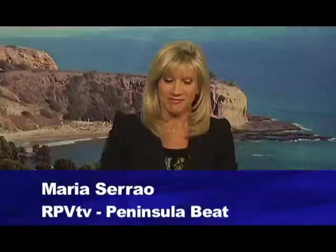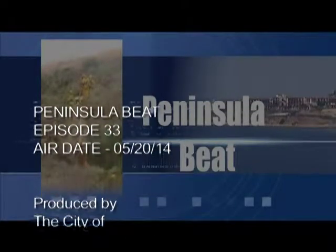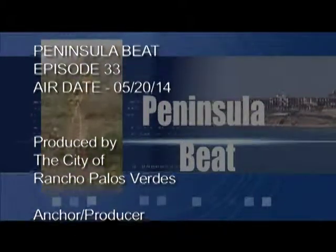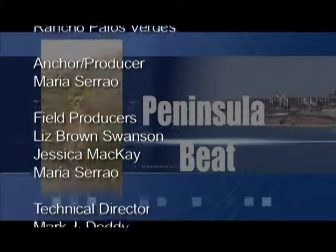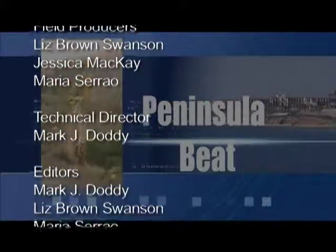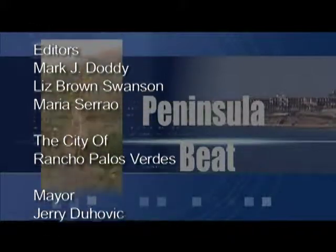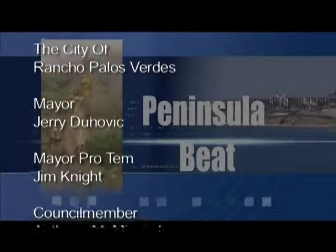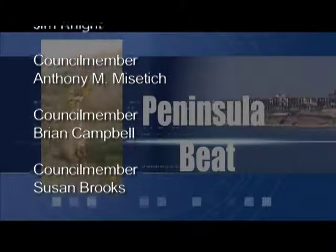Liz, you sure know how to sweeten up an episode of Peninsula Beat. That will do it for us from everyone here at RPV TV. Make it a great day. Please join us and watch other activities. Take care. Bye-bye.